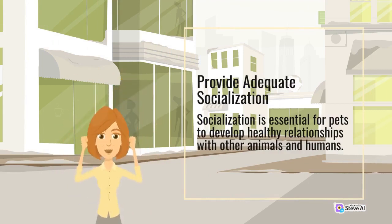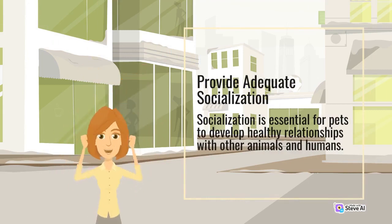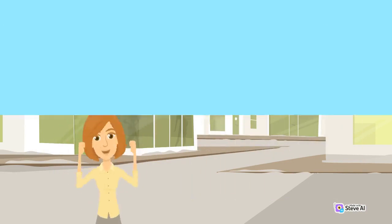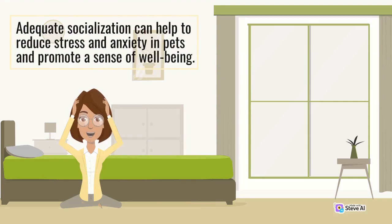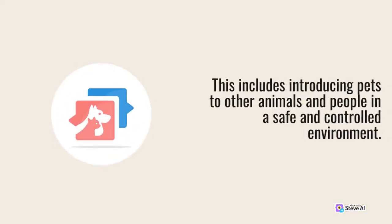Provide adequate socialization. Socialization is essential for pets to develop healthy relationships with other animals and humans. Adequate socialization can help to reduce stress and anxiety in pets and promote a sense of well-being. This includes introducing pets to other animals and people in a safe and controlled environment.